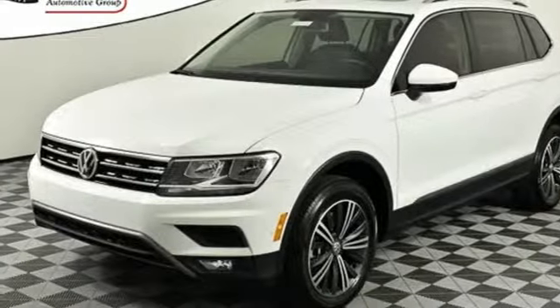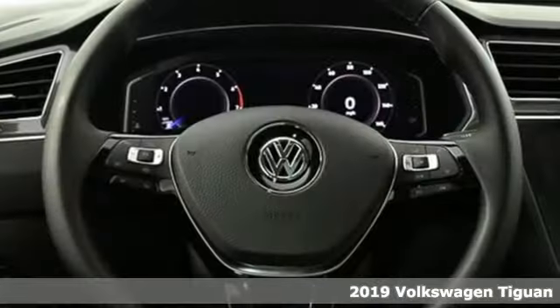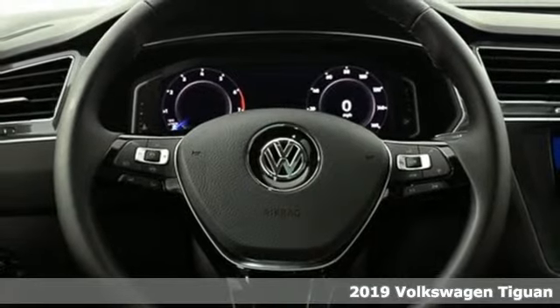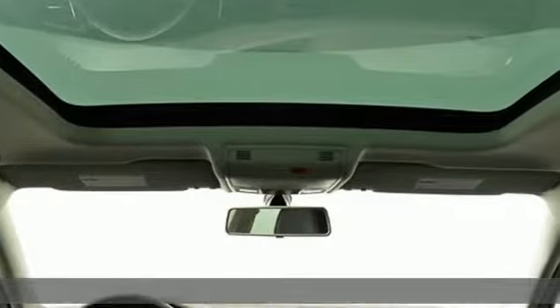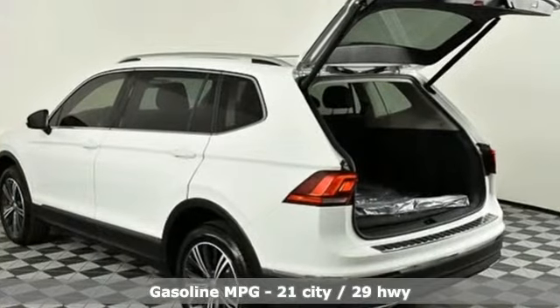Here's a new 2019 Volkswagen Tiguan. Turn the ordinary of the everyday into an adventure everyday with a versatile and fun Tiguan. It comes nicely equipped with features you'll love.